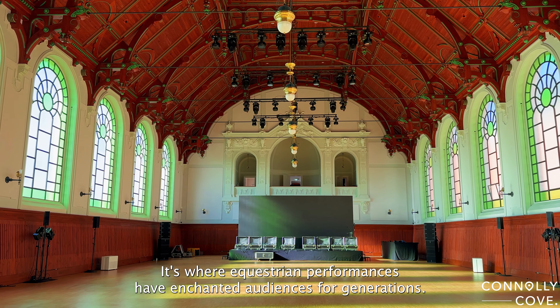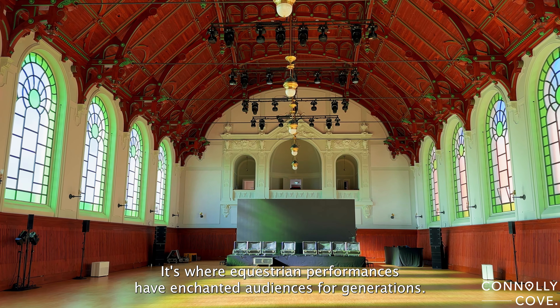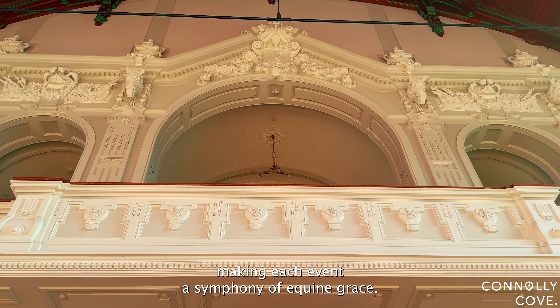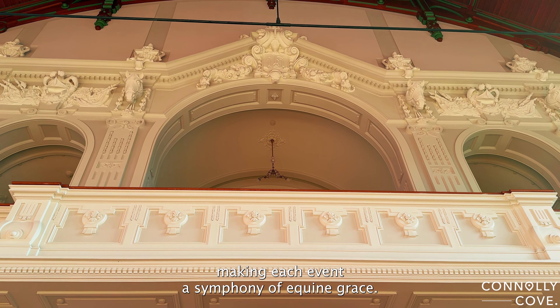It's where equestrian performances have enchanted audiences for generations. The acoustics in this hall are renowned, making each event a symphony of equine grace.